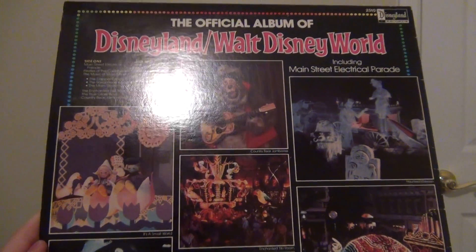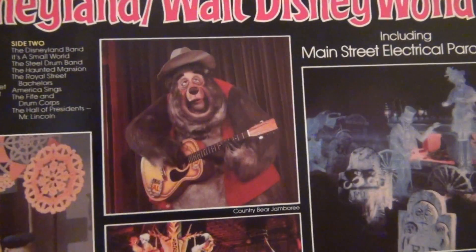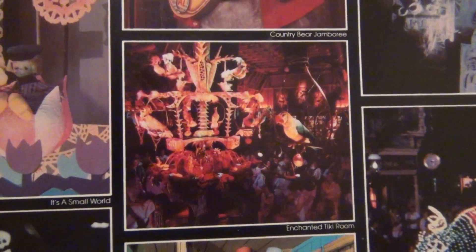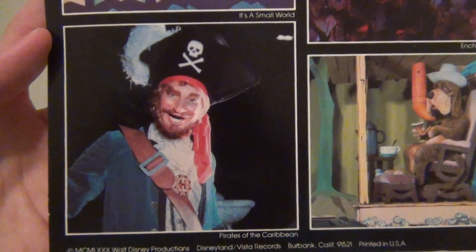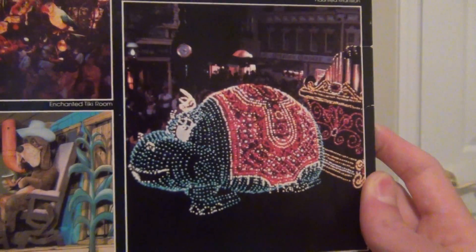It also has pictures from It's a Small World, Country Bear Jamboree, The Haunted Mansion, The Enchanted Tiki Room, The Pirates of the Caribbean, and America Sings.